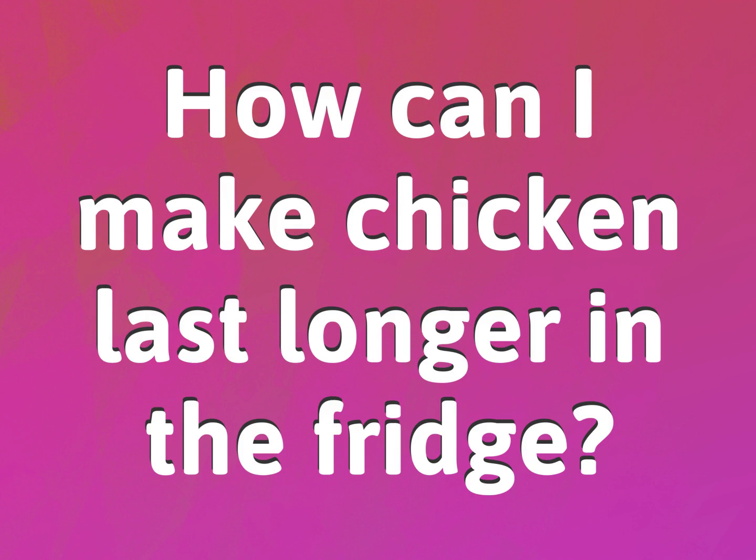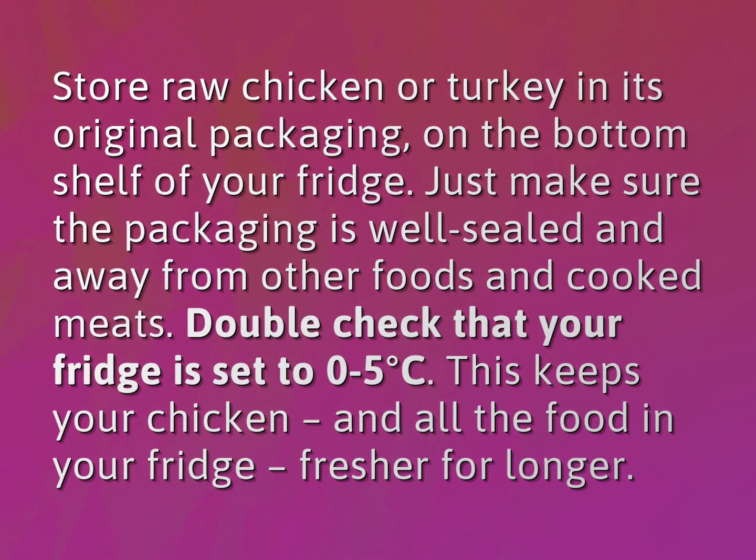How can I make chicken last longer in the fridge? Store raw chicken or turkey in its original packaging on the bottom shelf of your fridge. Just make sure the packaging is well sealed and away from other foods and cooked meats.